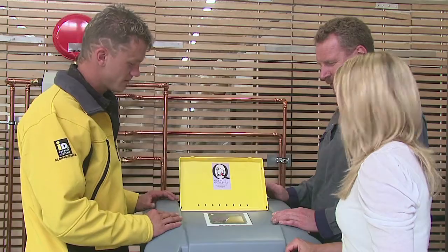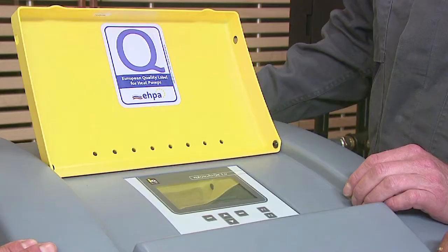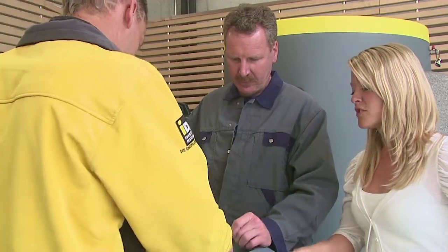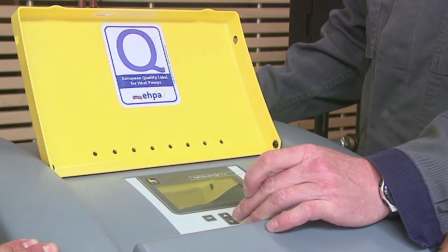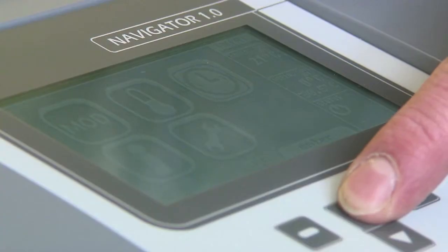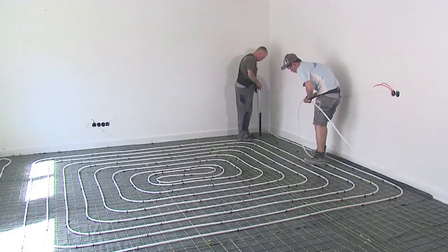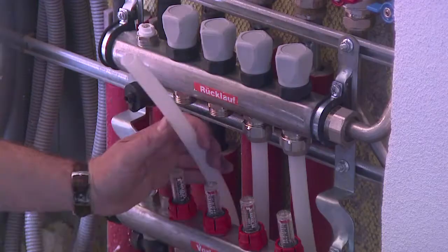6. IDM Navigator controls all this and, in addition, allows remote control over internet, bus system or even a smartphone app. Your expert IDM installer informs you of the advantages of IDM technology. Thus, the IDM power family takes care of your well-being.